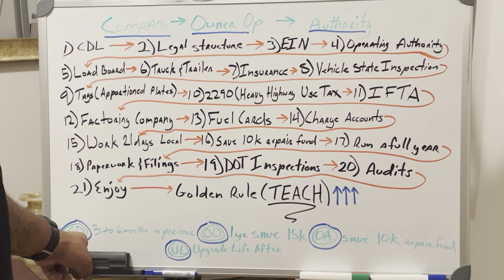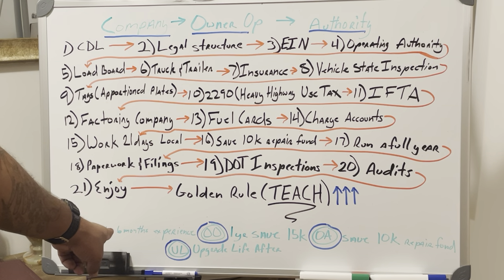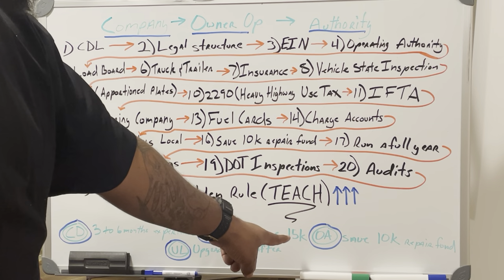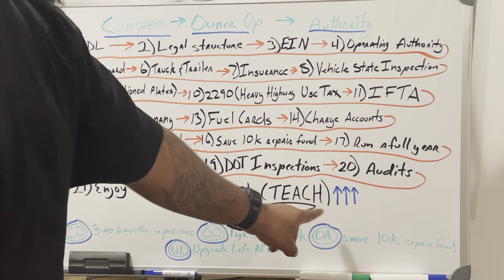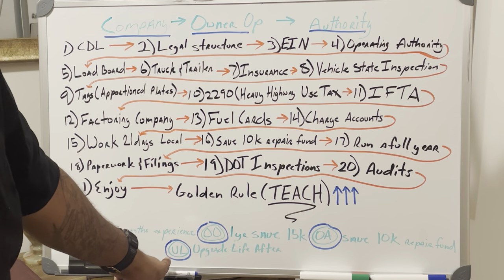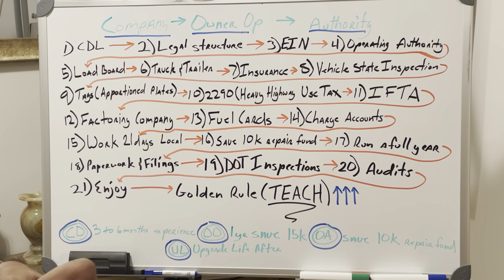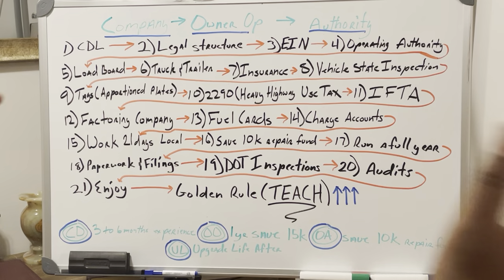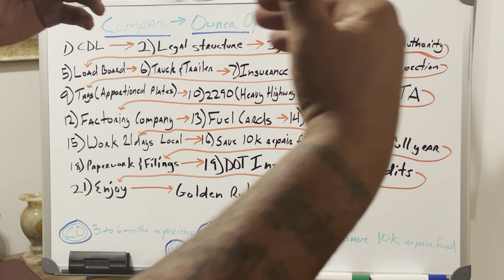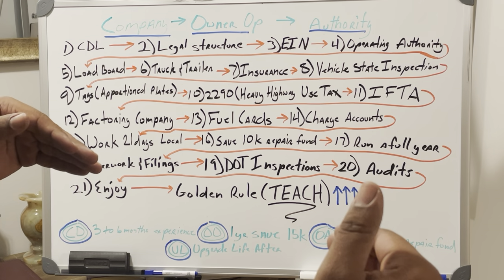Once you've gotten your CDL, drove as a company driver, learned how to drive over a three-to-six month period, became an owner-operator, saved $15,000, then activated your authority and saved $10,000 for a repair fund — then and only then do you upgrade your life. There are a lot of individuals who have been knocked out of the game because they get a couple of settlements, start thinking they're rich, and upgrade their life. Then when tough times come, they're in serious trouble.